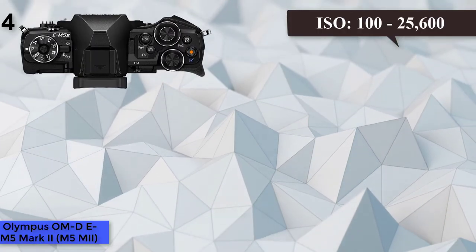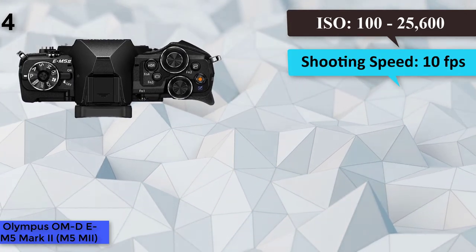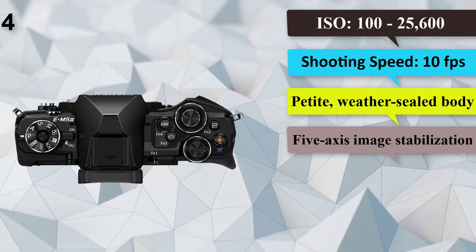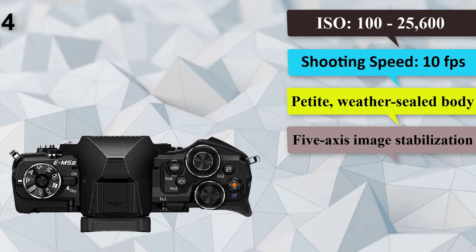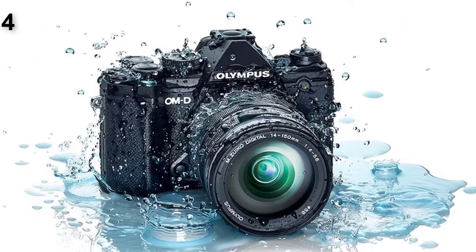Number 4: Olympus OM-D E-M5 Mark II. Megapixels: 16.1. ISO: 125–6400. Built-in flash: no. Shooting speed: 10 frames per second. Petite, weather-sealed body, excellent photo and video quality, 5-axis image stabilization.